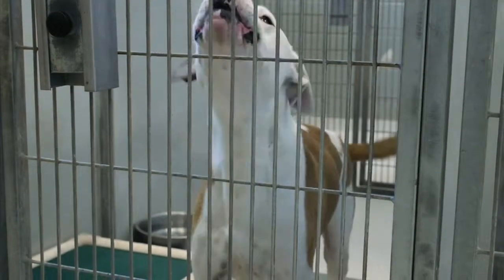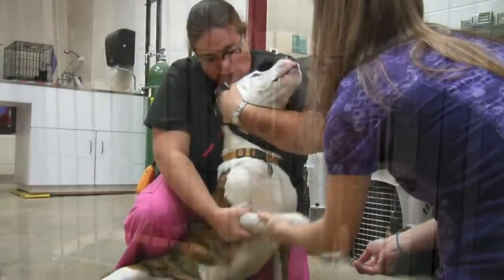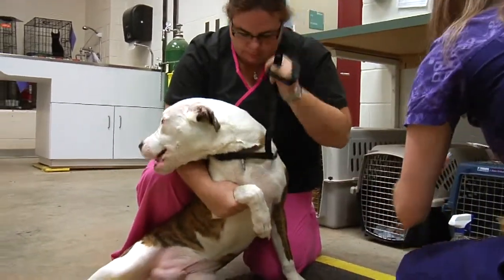If no one claims a stray dog or cat after they've been on hold for three days, they are assessed to see if they'd be a good adoption candidate. The animal is also spayed or neutered if necessary, and they're given their age-appropriate vaccinations.